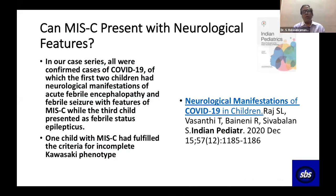Can MIS-C present with neurological features? Dr. Shobal and Dr. Vasanthi published a case series of three children, two of whom presented with febrile seizures that ultimately turned out to be MIS-C. So neurological manifestation may be the only presentation in addition to fever and high CRP in MIS-C.